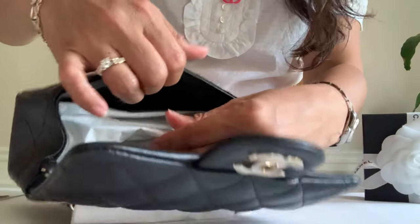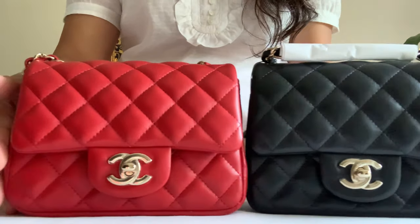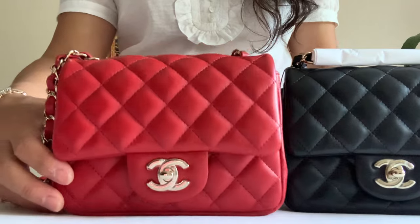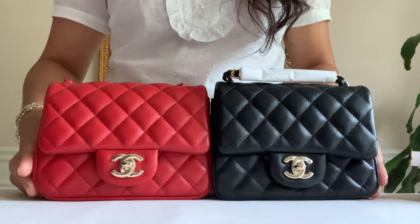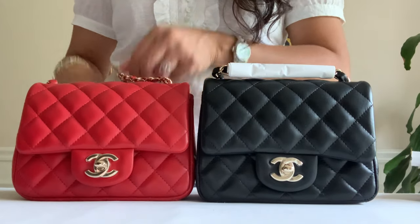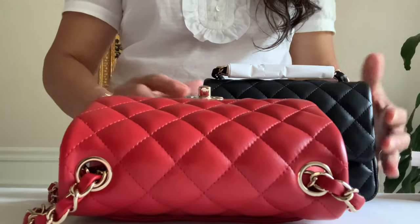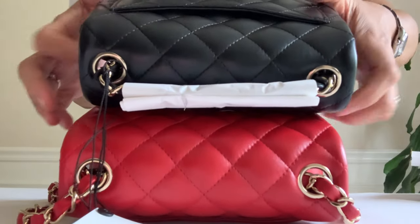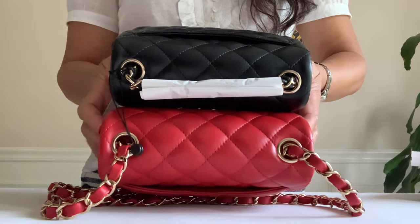I am not even gonna unwrap this. Let me just compare to my red mini so you guys can see that I am not losing my mind. So this is the flap of my red mini. What do you guys think — the flap is really lower here, right? I'll show you how perfect this one is. Let's put the black on top of the red. Have you noticed how the black is smaller than the red, or is it just the color?